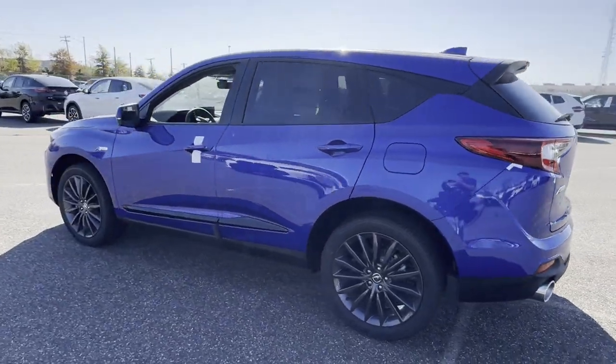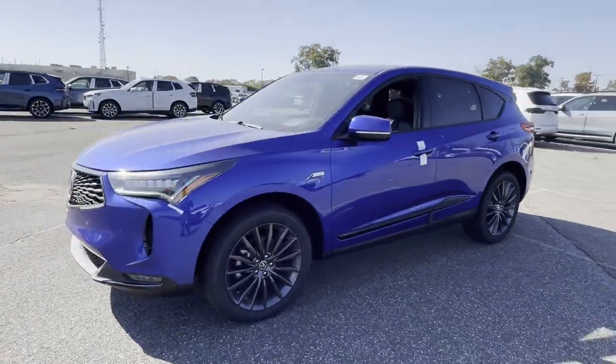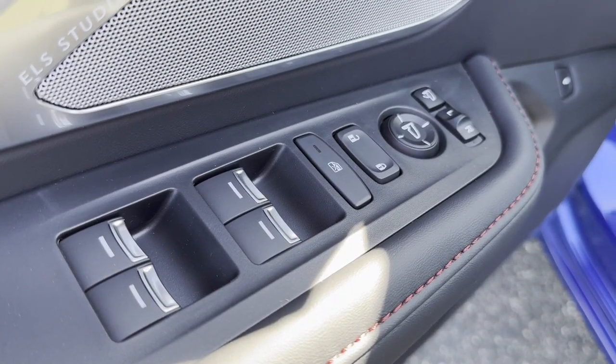including cross-traffic alert, lane-keeping assist, side-view mirrors with turn signals, lane departure warning, Wi-Fi hotspot, heads-up display, satellite radio, and navigation.